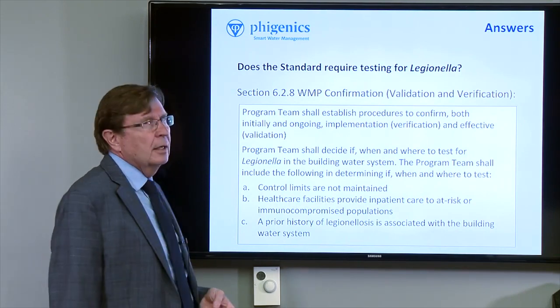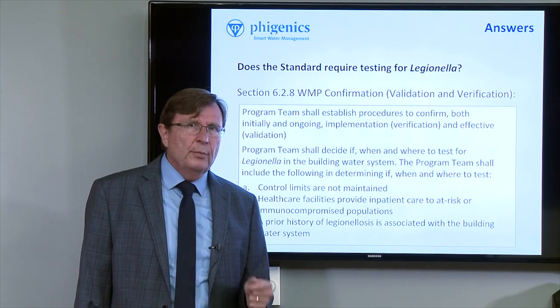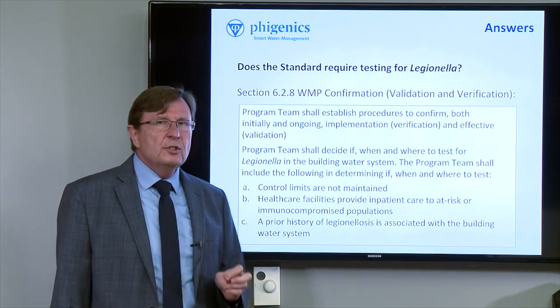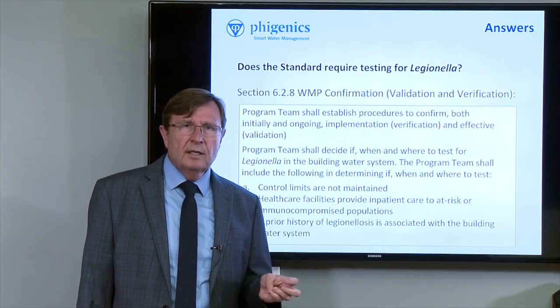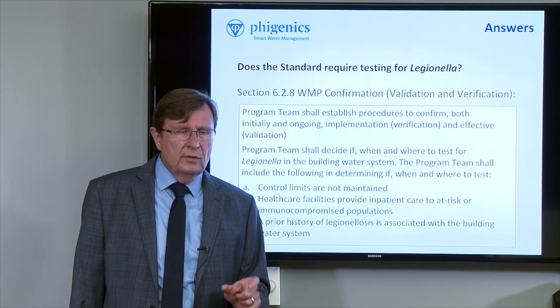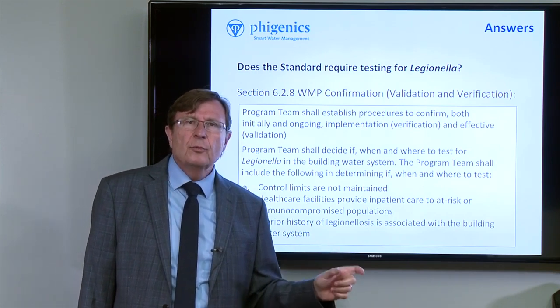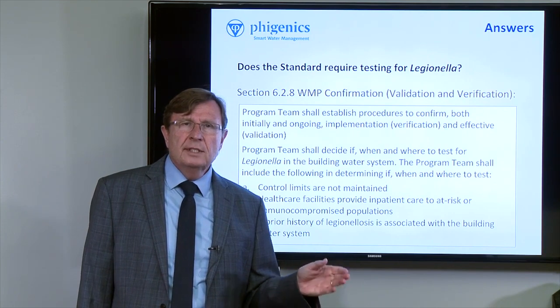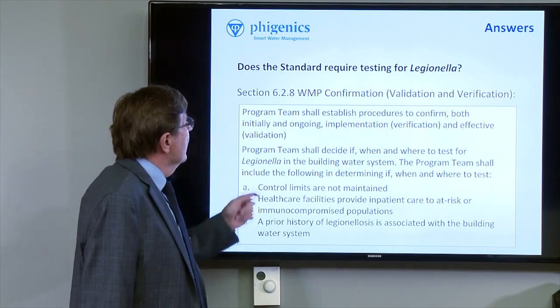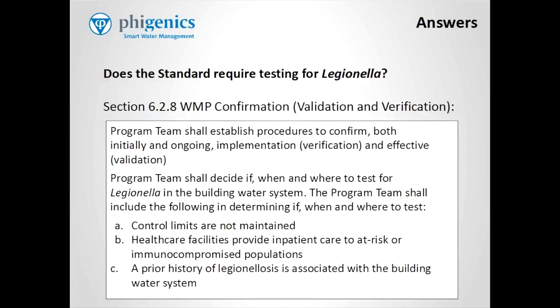Does the standard require testing for Legionella? Well, the simple answer is no, but there are very specific things said about testing for Legionella in the standard. Remember that testing is the word in the standard used to refer to the culture methods used for building water systems to detect and enumerate Legionella bacteria.